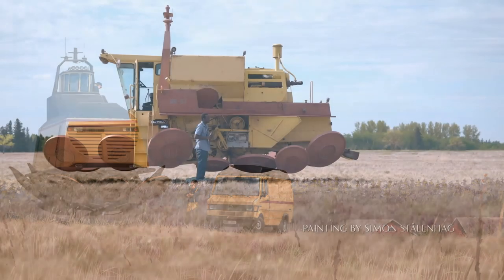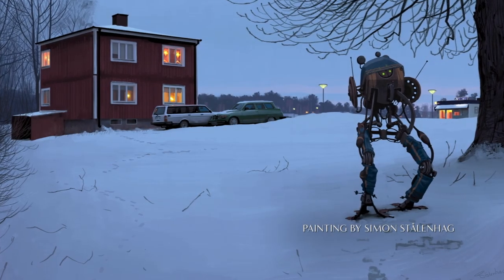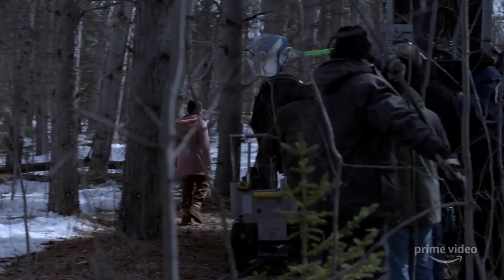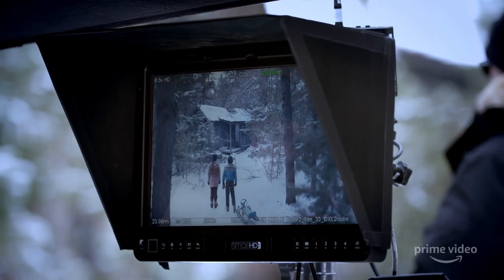The show is based on Simon's artwork, which had this stark landscape. These kids are just sort of trudging through the snow, and behind them it looks like these gigantic, decrepit robots. It just seemed like a really good jumping-off point for any story.